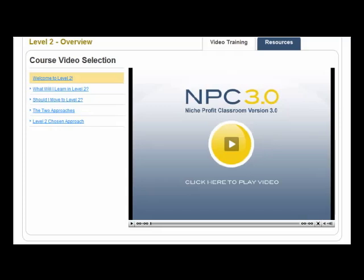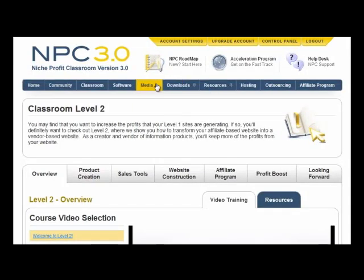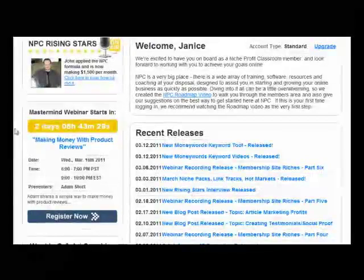Moving on through, there are loads and loads of videos, loads of tools, and loads of software to help you as well. The instruction is absolutely first-class — it's step-by-step so you really can't make any mistakes. It really is step by step, so if you make mistakes then you're doing something seriously wrong and not listening to what's being taught.